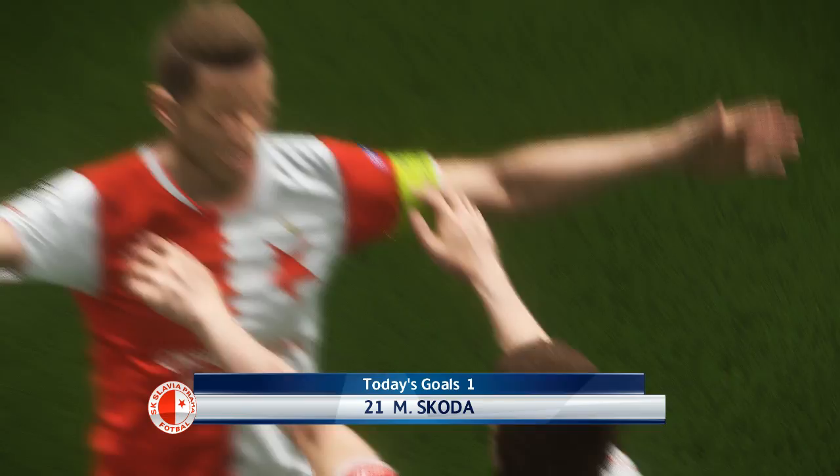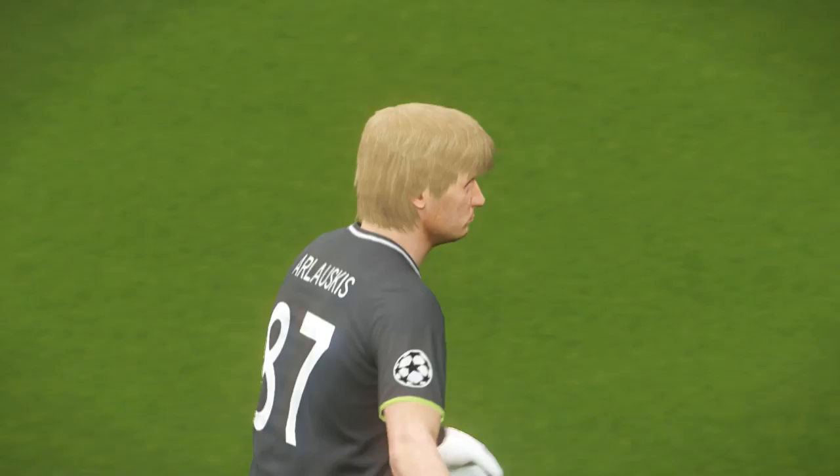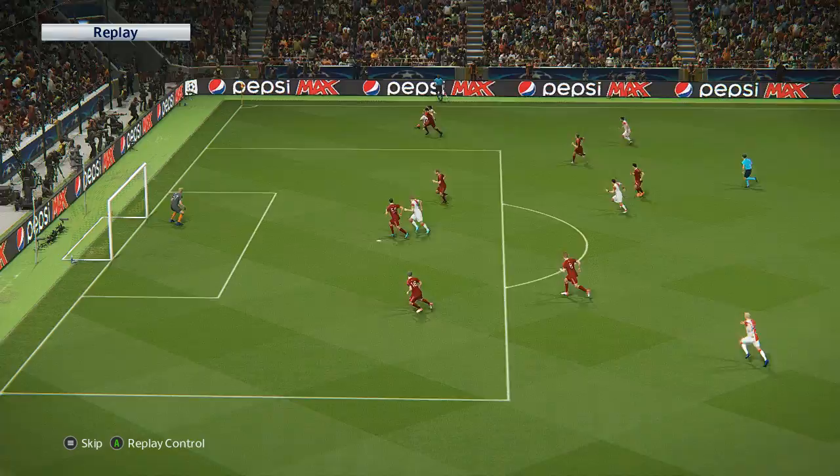It's a goal! An absolute gem of a cross, it made the header simple. Well, it's often the timing of the jump that dictates what you can do with any header — if you get it slightly wrong you'll struggle. But that was beautifully met, it really was. There's a good one, yeah.